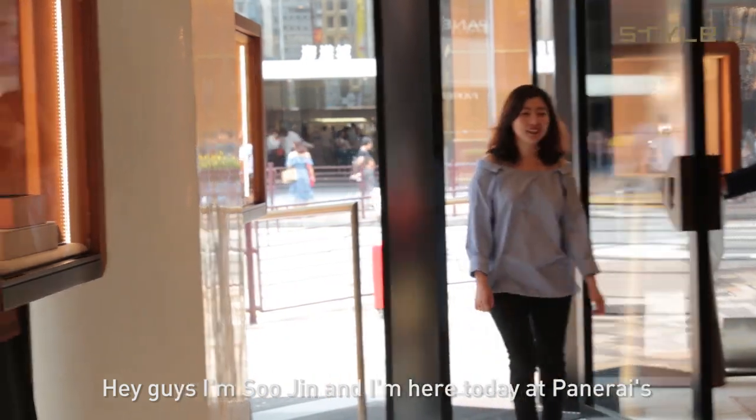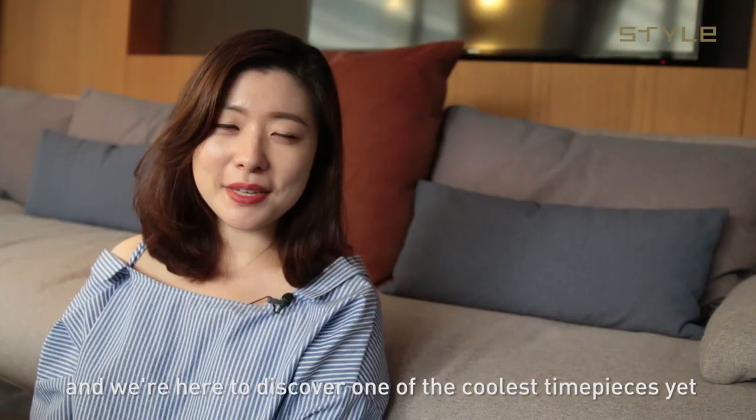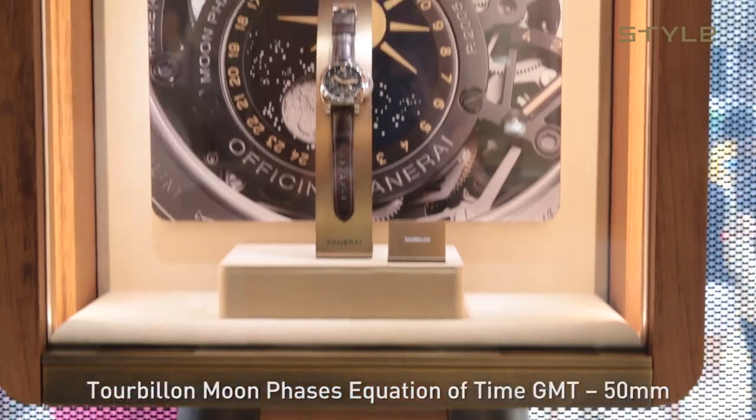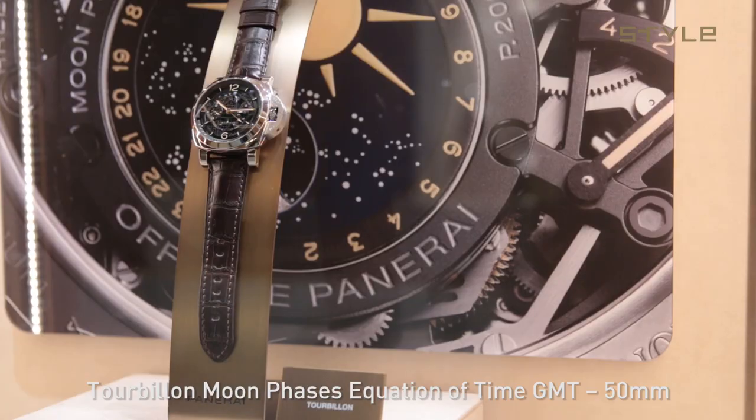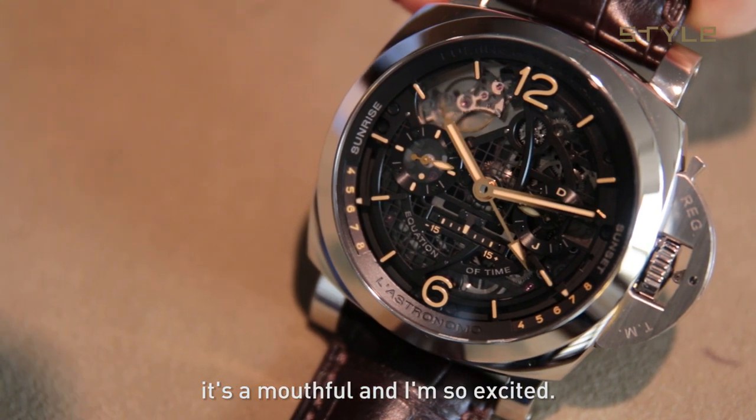Hey guys, I'm Sujin and I'm here today at Panerai's flagship store in Hong Kong and we're here to discover one of the coolest timepieces yet. It's the L'Astronimo Luminar 1950 Tourbillon Moon Faces Equation of Time GMT 50mm. It's a mouthful and I am so excited.